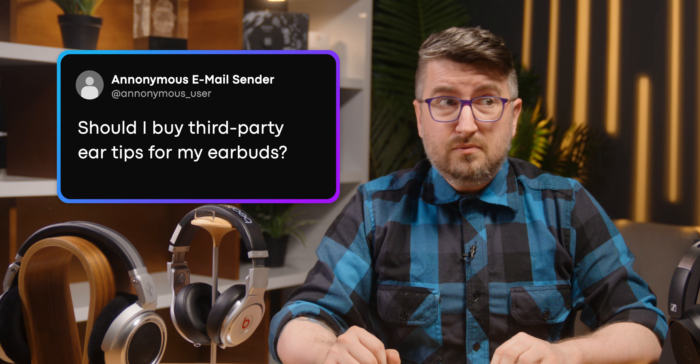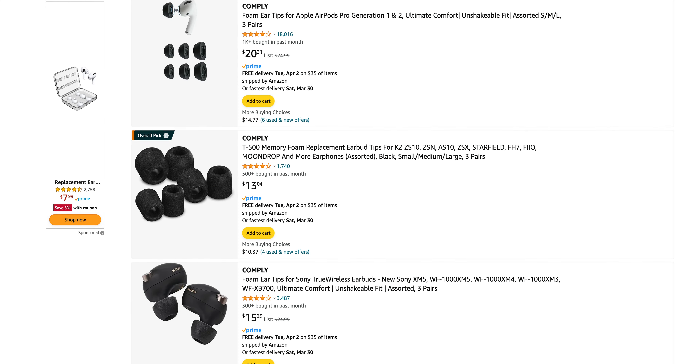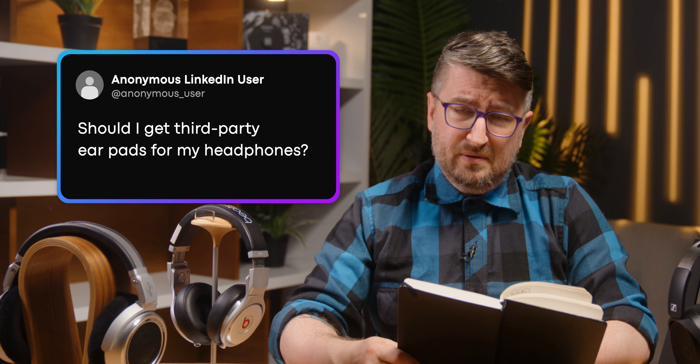Should I get third-party eartips? Well, if you really like your in-ears and they're just a little bit off, you're having trouble getting them to fit, then give them a try. You may want to give memory foam a try — Comply makes pretty good third-party memory foam eartips — as the problem may not be your in-ears themselves, but simply how they hold on to your ear canal or the wrong size. If you can't get the right size with your in-ears, they're going to need some help.